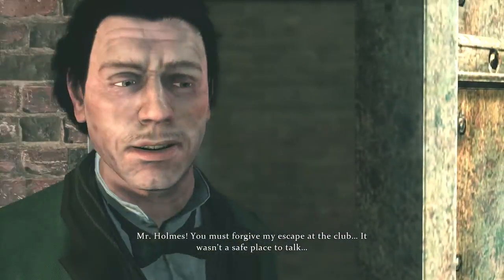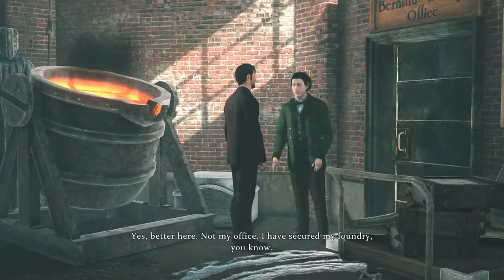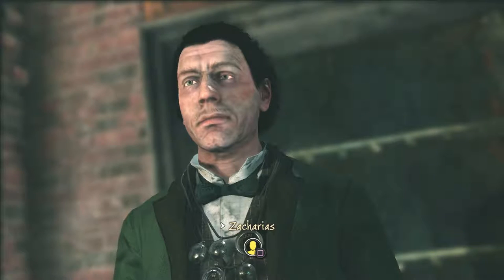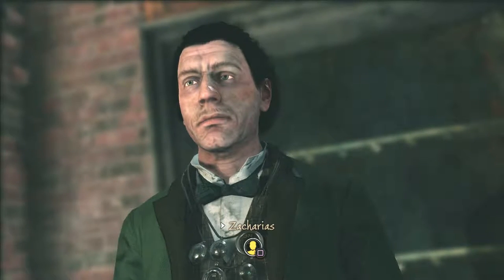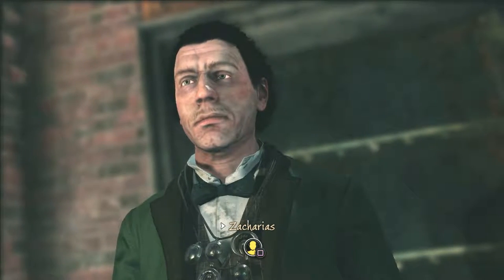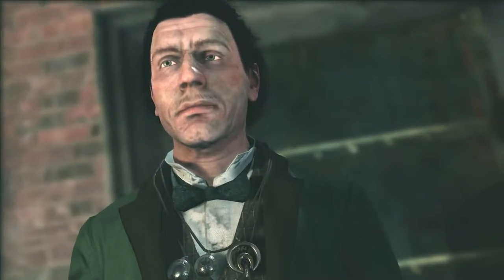Mr. Holmes, you must forgive my escape at the club — it wasn't a safe place to talk. And it's safer here? Yes, better here — not my office. I have secured my foundry. Reassuring. So yeah, we're asking about Zacharias I guess — actually we could do the portrait as well. Let's do the portrait and examine what he looks like.